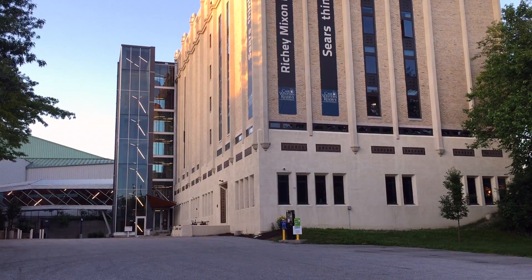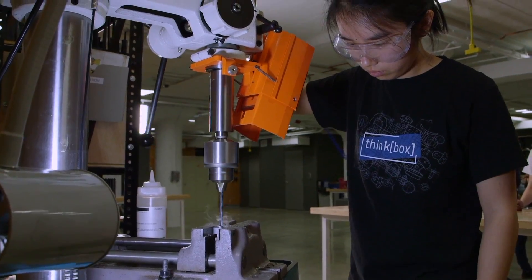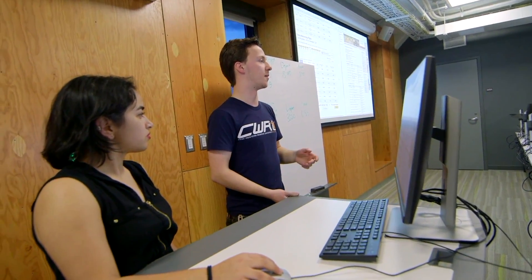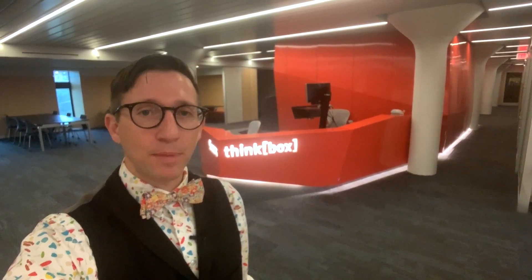Hi and welcome to Sears ThinkBox, the innovation center and makerspace at Case Western Reserve University. This is a seven-story, 50,000 square foot tinkerers playground. Whether you're making things for your research, for academics, for personal projects, competition projects, or you have an idea for a company you'd like to start, you're going to be right at home here at ThinkBox.